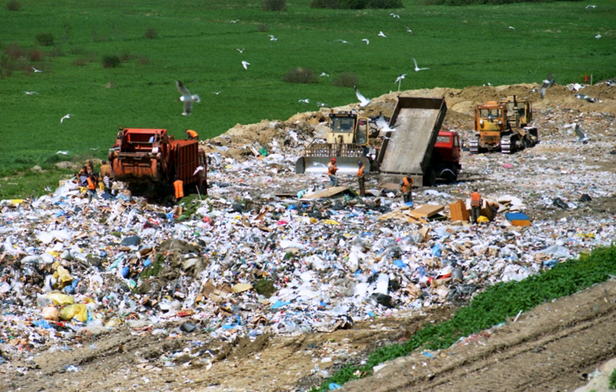Landfilling practices in the UK have had to change in recent years to meet the challenges of the European Landfill Directive. The UK now imposes landfill tax upon biodegradable waste which is put into landfills. In addition, the landfill allowance trading scheme has been established for local authorities to trade landfill quotas in England. A different system operates in Wales, where authorities are not able to trade between themselves, but have allowances known as the Landfill Allowance Scheme.